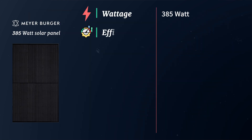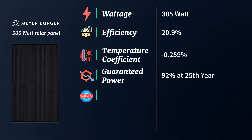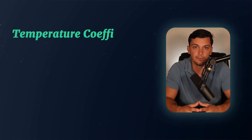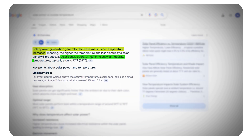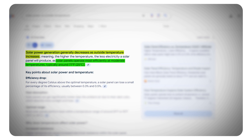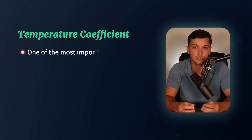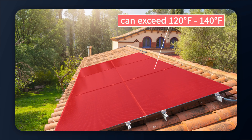The 385 watt Meyerberger black panel offers an efficiency of 20.9%, a temperature coefficient of negative 0.259%, and guaranteed power of 92% at year 25. They also offer a 25 year product warranty. The X factor is that it's a great panel for tropical climates like Florida, which deal with high heat and extreme weather. Temperature coefficient refers to how well the solar panel produces when temperatures are not optimal. Panels produce at max power at 25°C (77°F), and for every degree above that, they're slightly less efficient. In summer, roof temperatures can exceed 120 to 140 degrees, drastically impacting power output.